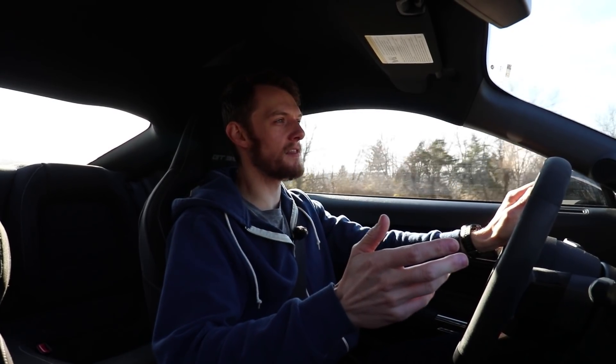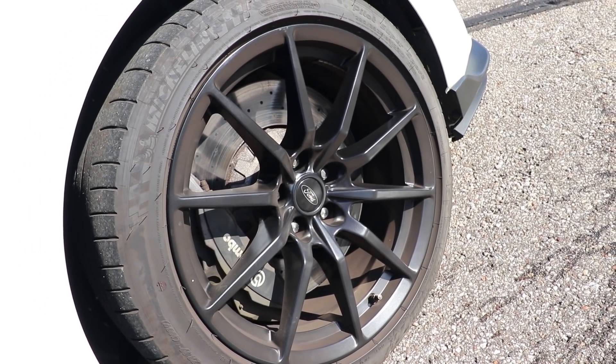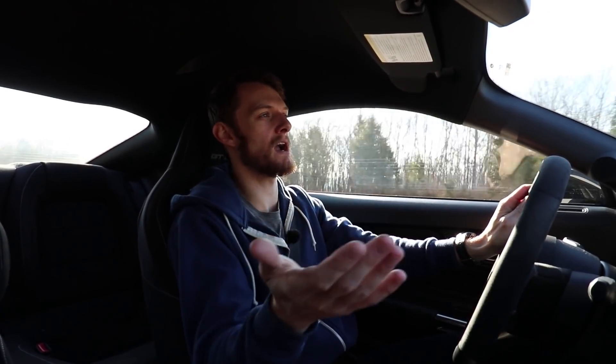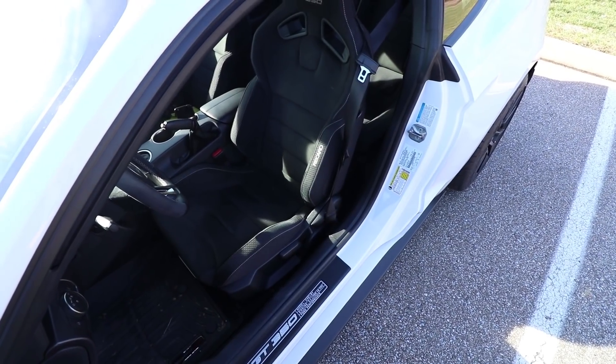Let's talk about another thing this car does very well. It stops really well. These brakes are some of the best I've felt. They're not the best for modulation, but as far as stopping power and consistency, they're amazing. They're just huge, and they have to be some of the best brakes this side of carbon ceramic. They're not carbon ceramic — they're regular steel brakes — but they're just some of the best brakes.